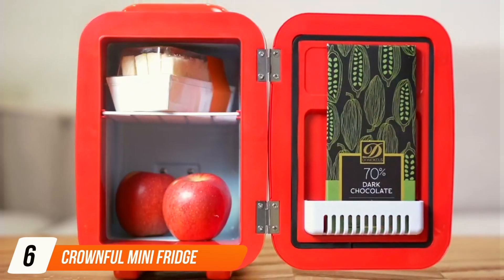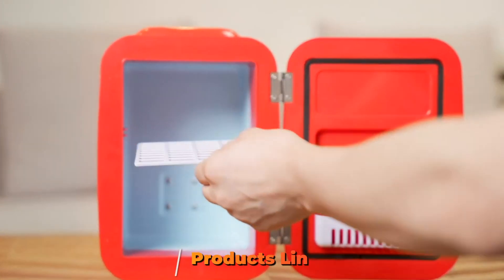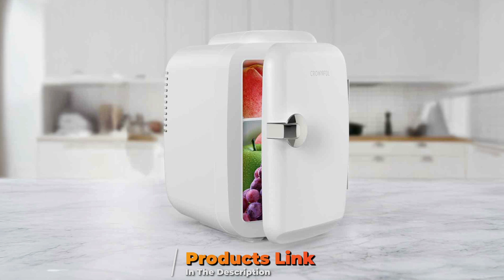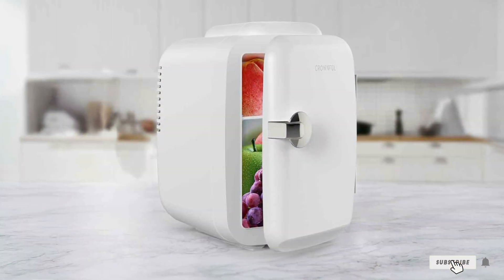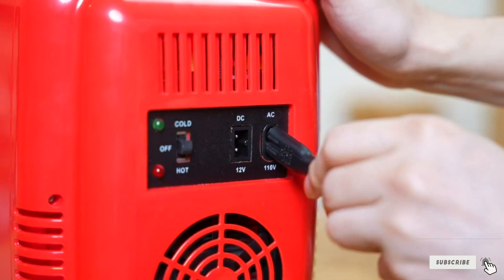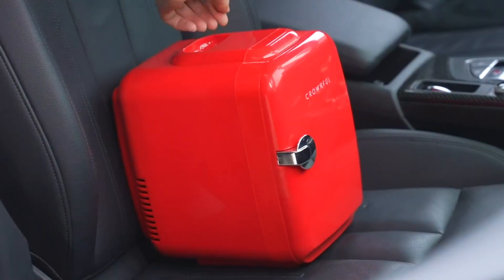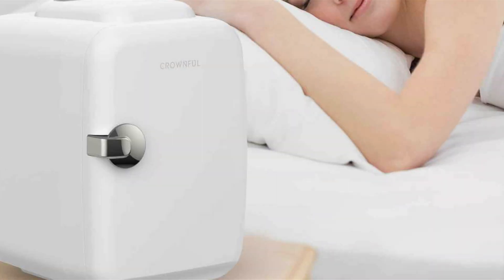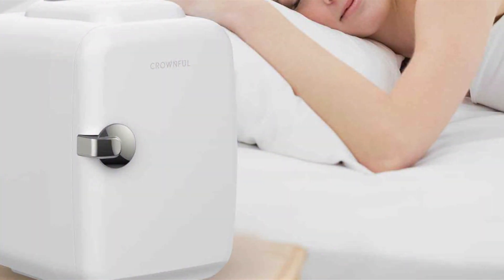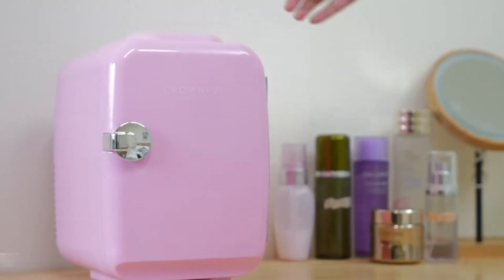Next up at number 6, we have the CROWNFUL Mini Fridge Portable Cooler. This compact and portable cooler offers excellent cooling performance for your outdoor adventures and is perfect for road trips, camping, and picnics, ensuring your food and drinks stay fresh and chilled. The design is sleek and modern, with a compact size that fits easily into your car yet offers ample space to store your essentials. It includes a convenient handle for easy transport and a lightweight build for easy carrying.